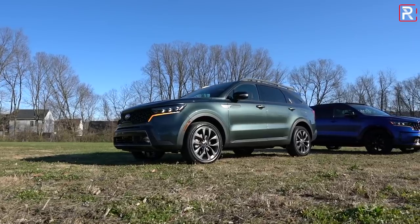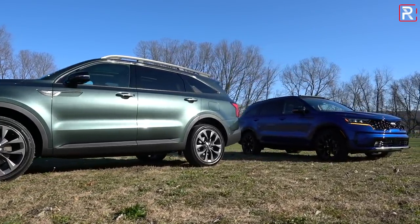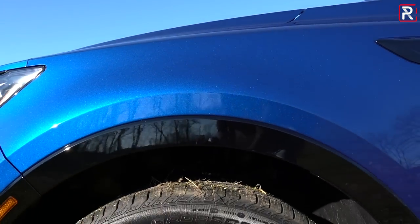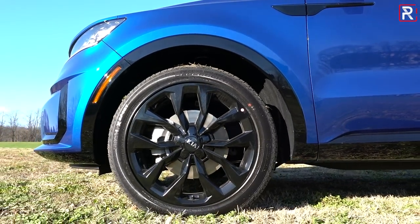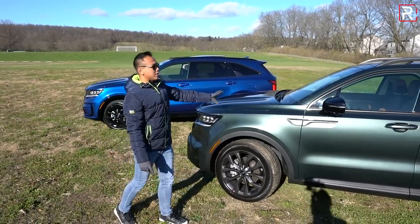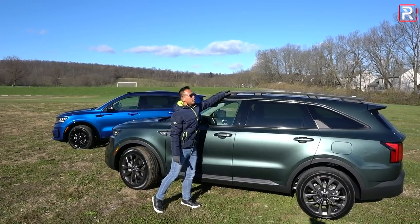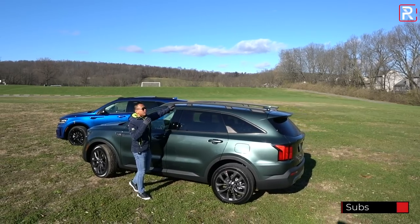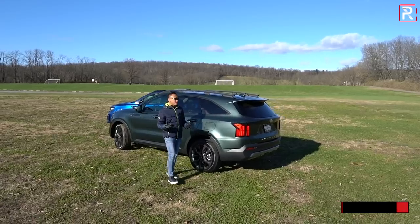The SX X-Line has very attractive hyper silver-finish 20-inch wheels riding on 255-wide tires. The SX over there has the same design in a black finish that looks really good with the sapphire blue. The X-Line rides about four inches taller versus the SX. It comes standard with roof rails that are rated to carry heavier loads, so for those who want to take this off-roading or go camping, Kia thought of that.